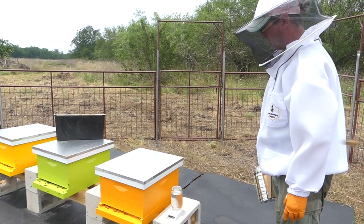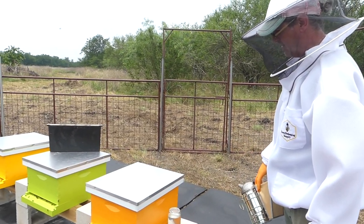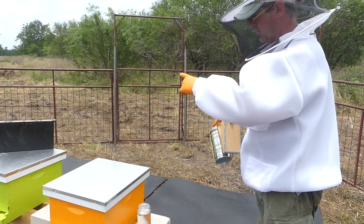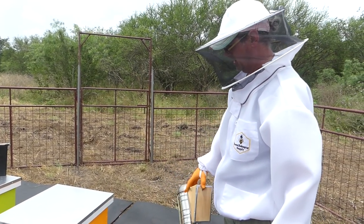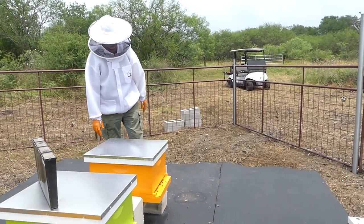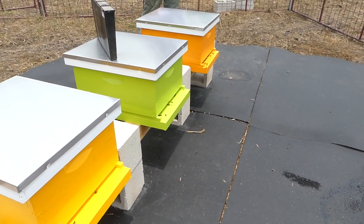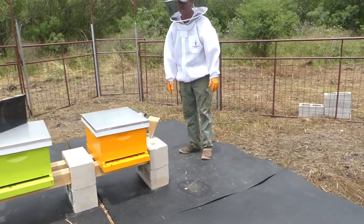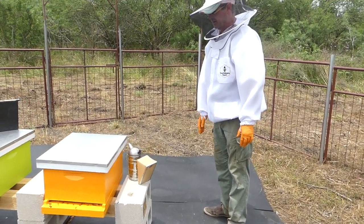Robert walks through the plan: put down the smoker, lift the lid, puff a little smoke at the entrance and under the hood, remove the empty feeder frame, replace it with the sugar frame, and inspect a frame if he wants. Typically you don't want to work standing directly in front of the hive — the bees don't like it — so swing wide when approaching.